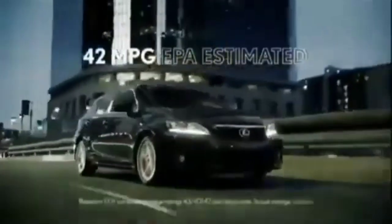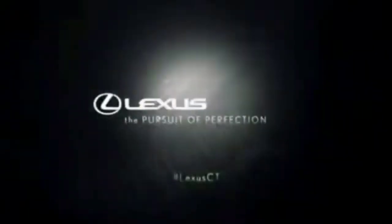What's the point of an EPA estimated 42 miles per gallon combined, if the miles aren't interesting? The Lexus CT Hybrid. This is the pursuit of perfection.